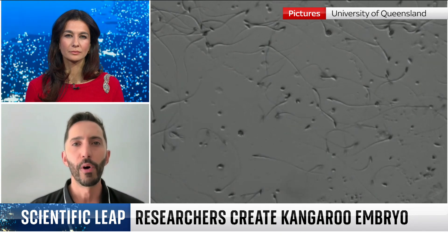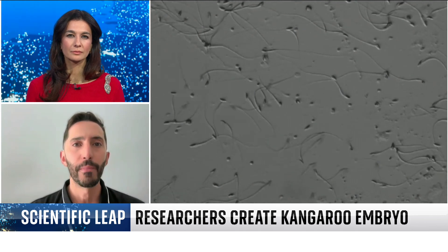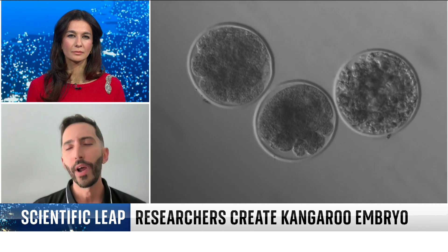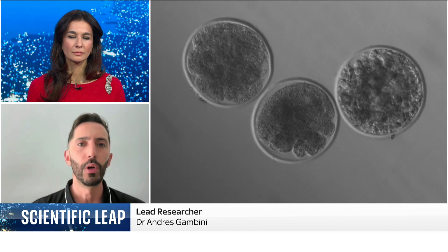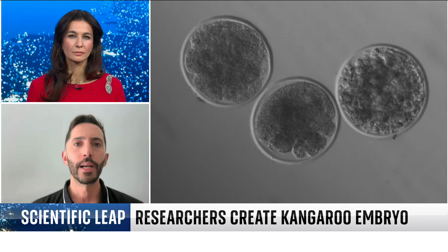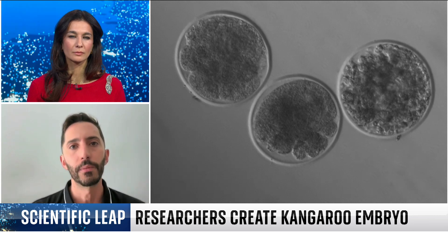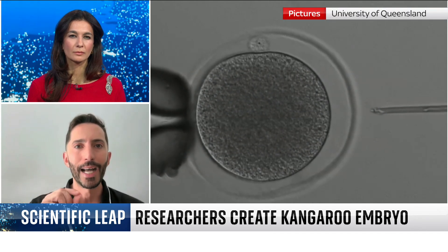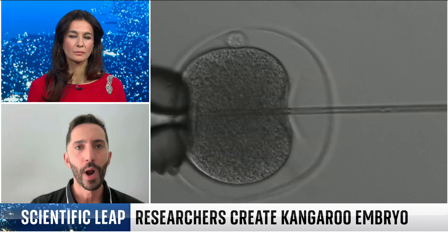Australia is home to more than 150 species of marsupials. Unfortunately, many of them are facing many threats and they are endangered. Assisted reproductive technologies like IVF and producing embryos in the lab are a great tool for conservation. It's not a magic solution, but it's one more tool in our conservation toolkit that we can implement in conservation programs for these species. We are using the kangaroo as a model to fine-tune this technology and understand what we need to change to make embryos grow and be healthy in a petri dish.